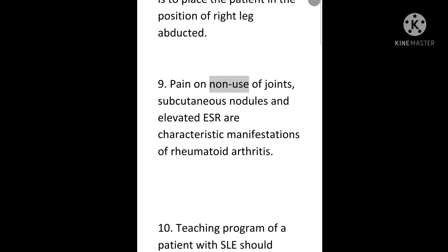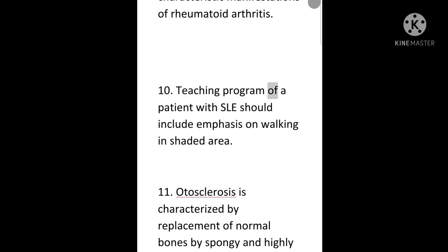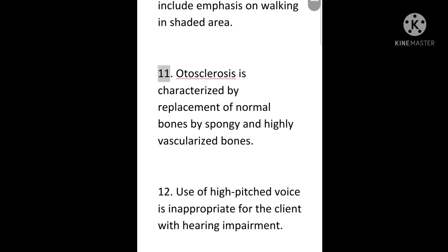9. Pain on non-use of joints, subcutaneous nodules, and elevated ESR are characteristic manifestations of rheumatoid arthritis. 10. Teaching program of a patient with SLE should include emphasis on walking in shaded areas.